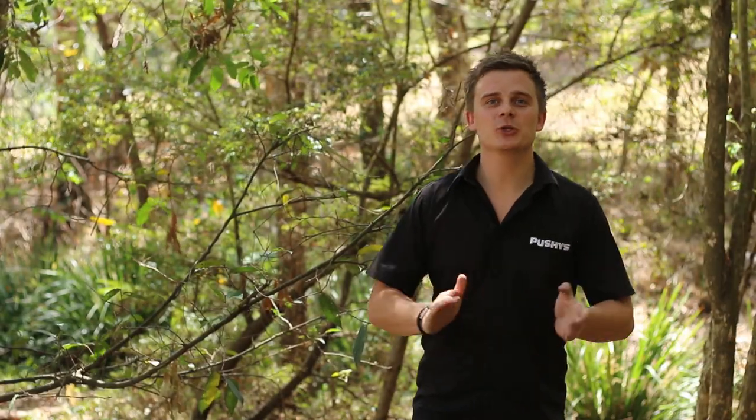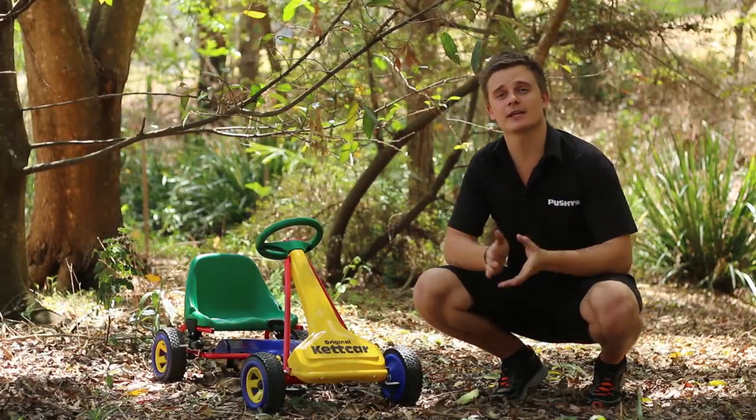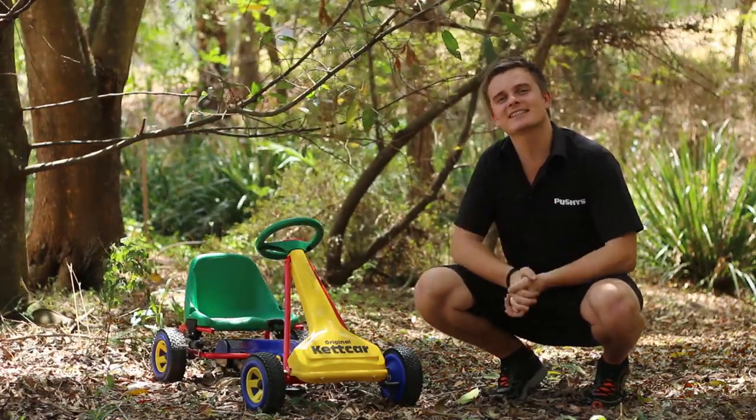Hey guys, welcome to another Pushies review. This one's for the mums and dads out there who want to buy their young child something very exciting. Today we have the Ketela Ketka pedal car. Pedal cars have been around for hundreds of years and personally I don't think you can get anything as exciting as these.